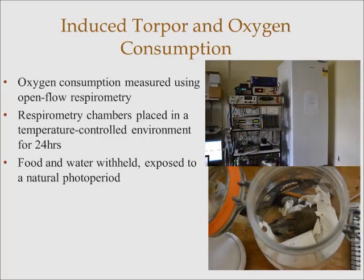We measured oxygen consumption and body temperature during torpor using open-flow respirometry. To do this, we placed the phascogales in one-litre respirometry chambers and into a temperature-controlled environment — which is this fridge — for around 24 hours. During this time, food and water were withheld, and they were exposed to a natural photoperiod for this region.